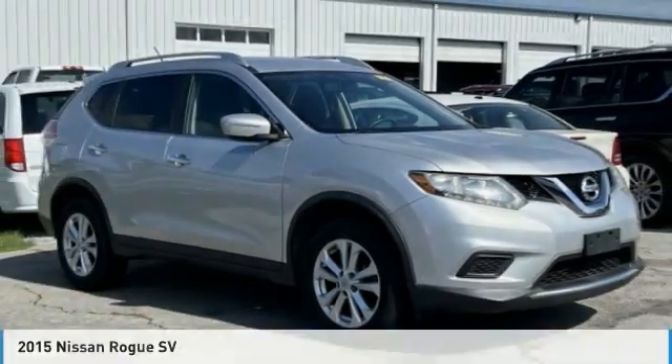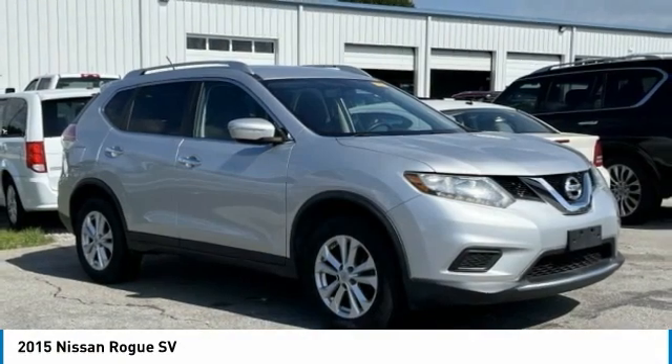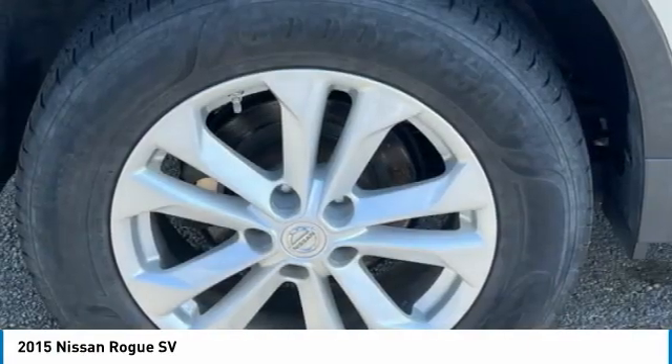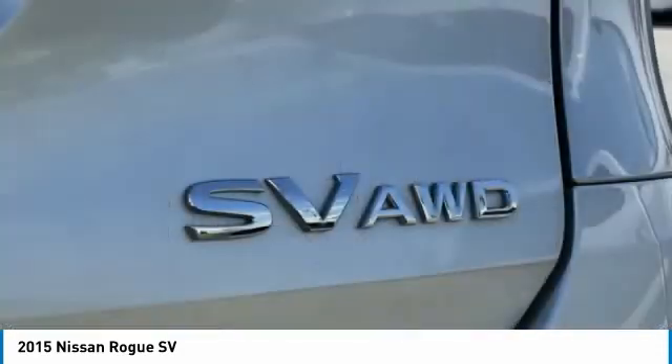Take a look at the 2015 Rogue. The stylish Rogue gets 27 miles per gallon and still boasts nearly 58 cubic feet of cargo space. With a five-star side impact safety rating and confident handling, the Rogue is more than you expect and everything you deserve.